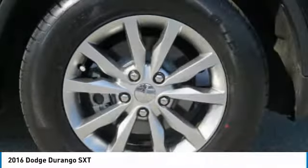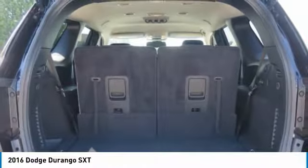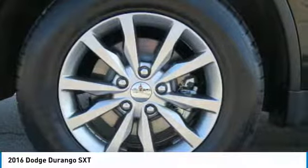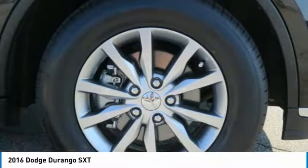Rear defrost, climate control automatic, climate control multi-zone. If affordable style and reliability are what you're looking for, this vehicle couldn't be more perfect. Drive it today.